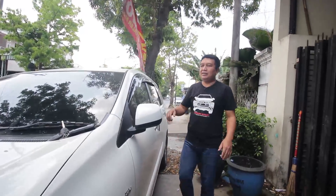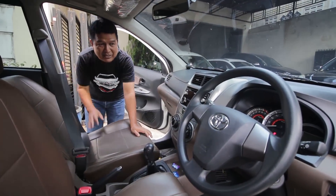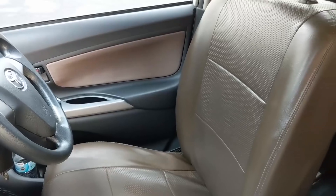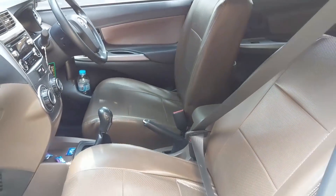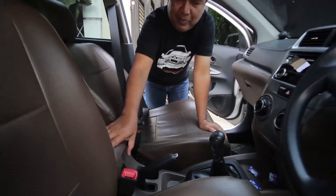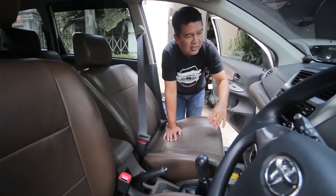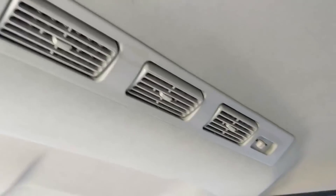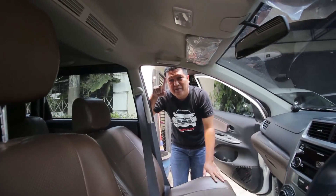Kita cek interiornya. Interior super rapi, bagus, bersih sekali. Daleman rapi bersih. Jok sudah di-cover warna coklat, kalau tidak suka nanti bisa diganti, karena originalnya masih ada di dalam. Yang pasti masih original semua. Sudah dilengkapi armrest dan console box. AC super dingin. Buku servis masih ada. AC double blower, super dingin. Pelafon sangat bersih. Sunvisor masih terbungkus plastik di kiri dan kanan.